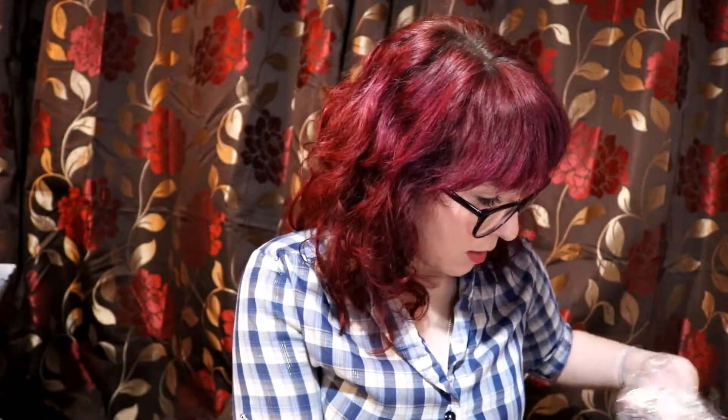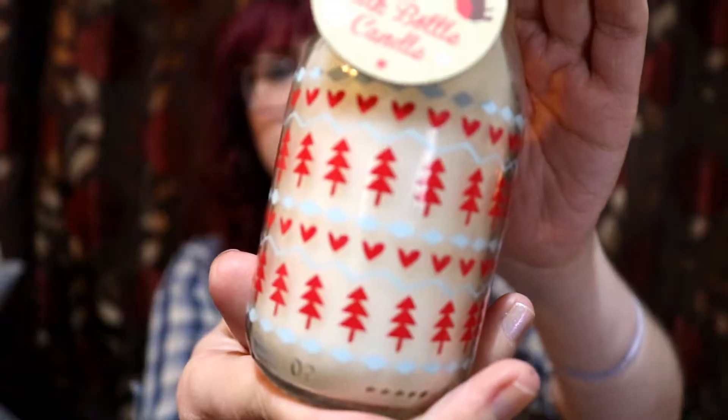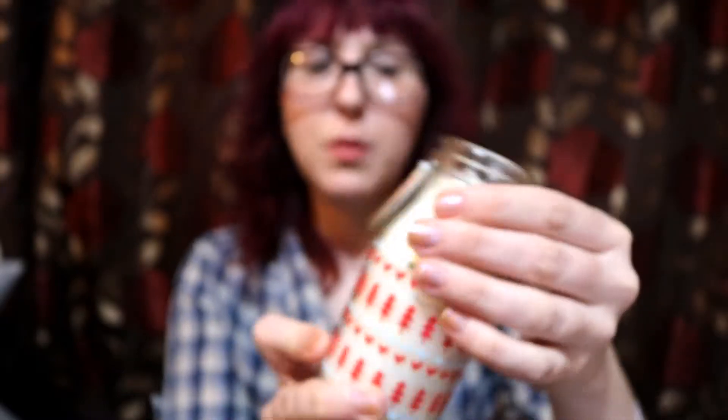The last item — I got four of these. I picked up these cute little milk bottle candles. These were £0.99 each. The bottle is decorated with Christmas trees and hearts, and it has a single wick. The bottle is glass. I picked up four of them.